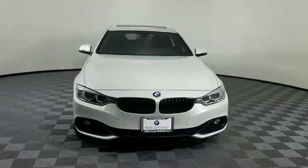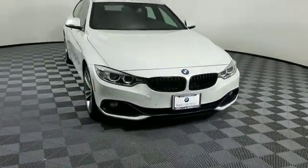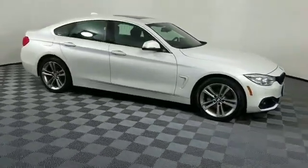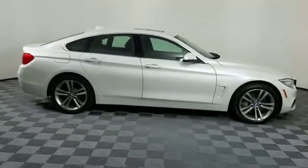2016 BMW 4 Series. With less than 22,000 miles on the odometer, this sedan combines safety and comfort with style and performance.